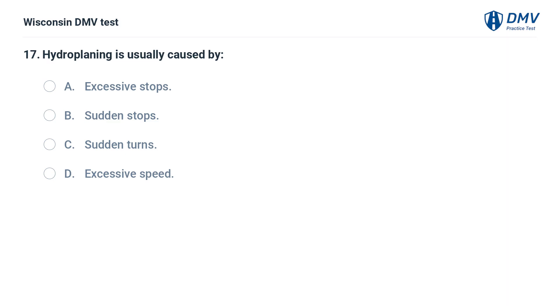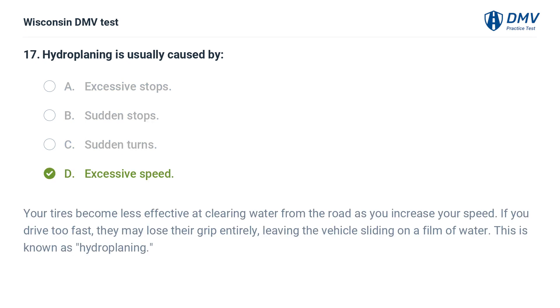Hydroplaning is usually caused by: A. excessive stops, B. sudden stops, C. sudden turns, D. excessive speed. The answer is D, excessive speed. Your tires become less effective at clearing water from the road as you increase your speed. If you drive too fast, they may lose their grip entirely, leaving the vehicle sliding on a film of water. This is known as hydroplaning.